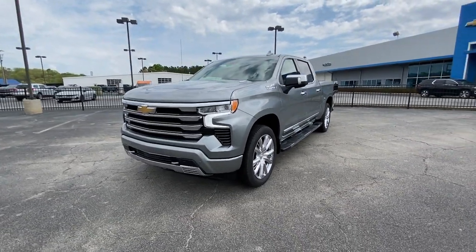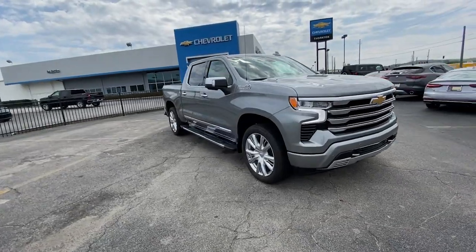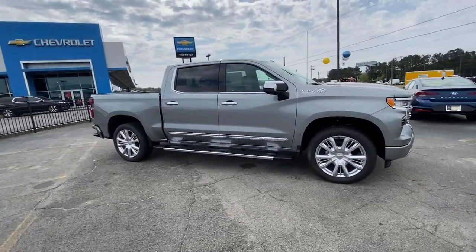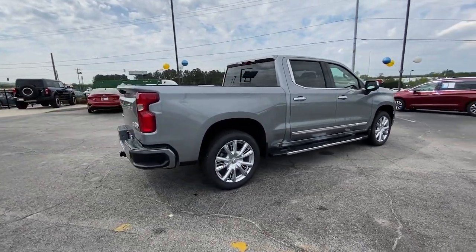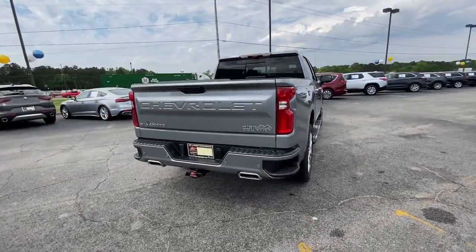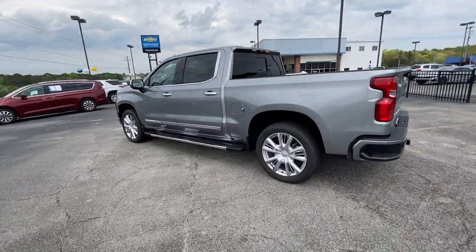Hop into the 2023 Chevrolet Silverado 1500. The Chevrolet Silverado 1500, the full-size pickup that's strong, quiet, and dependable with the latest technology to keep you connected while you get the job done. The following are some of this vehicle's highlighted options.